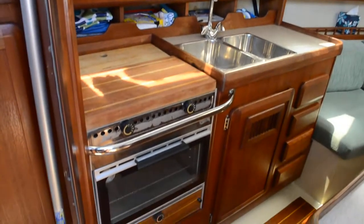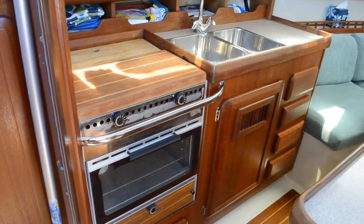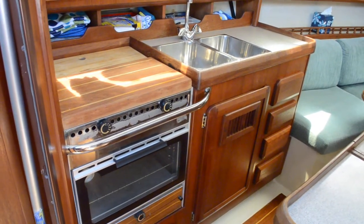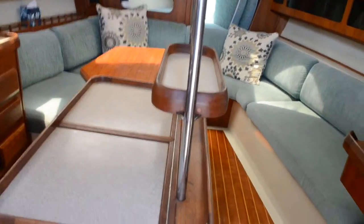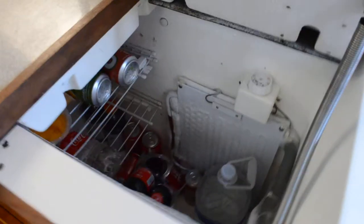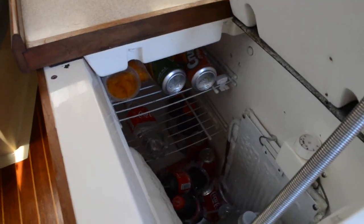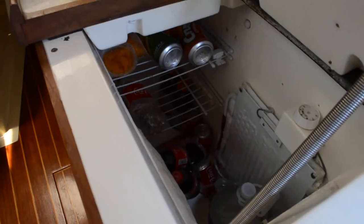That's an alcohol stove. The sellers have extra alcohol, and those things work great. You don't have propane on the boat — propane can be dangerous. Your refrigerator is right here in the center island, which is a nice little touch.